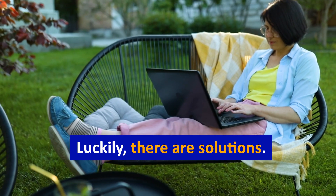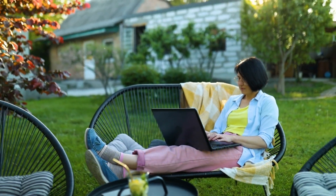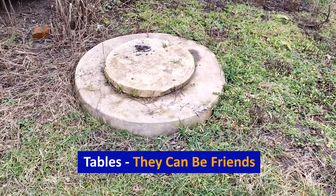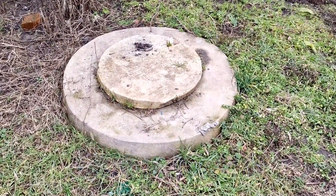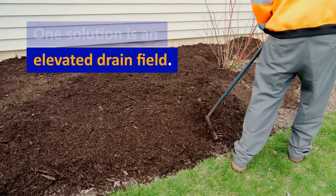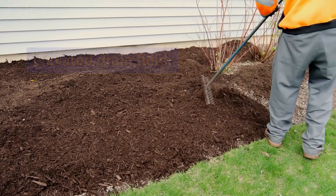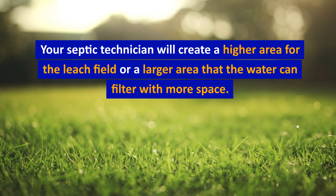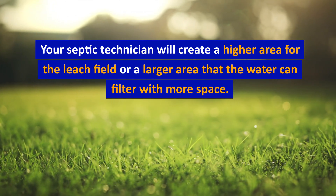Luckily, there are solutions — septic systems and high water tables can be friends. One solution is an elevated drain field: your septic technician will create a higher area for the leach field, or a larger area that the water can filter with more space.